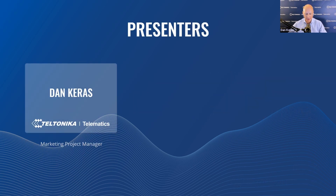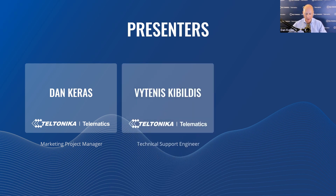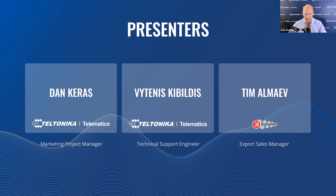Now it's time to introduce the webinar presenters. My name is Dan, I'm Operational Marketing Project Manager here at Teltonika Telematics, as well as Vitanis from Teltonika Technical Department, who will help us with the technical part of the webinar and answer questions in the live Q&A session. I'm also very pleased to introduce Tim, Export Sales Manager from Escort Monitoring Systems Company, which belongs to Escort Group, our long-term business partner based in Russia.